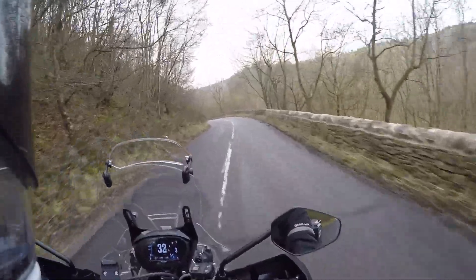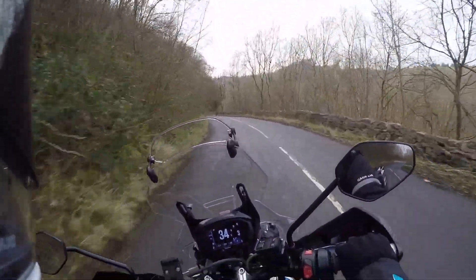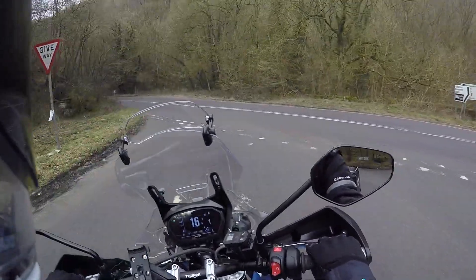Oh, nice bumpy bit of Derbyshire road for you folks. Joining the main Virgellia road.